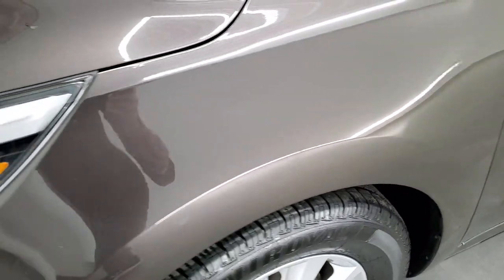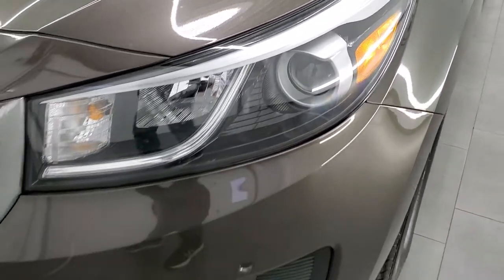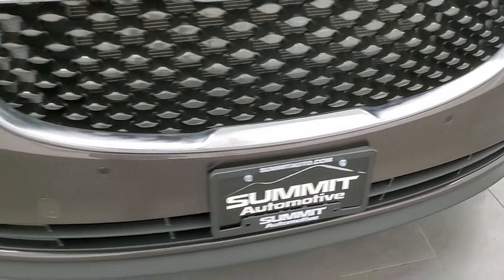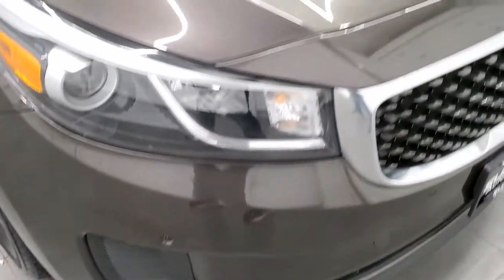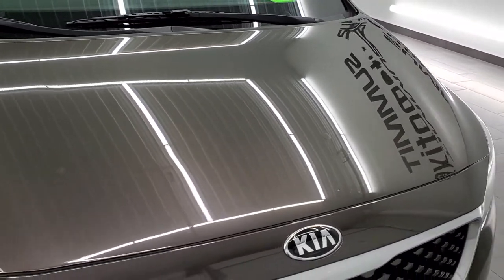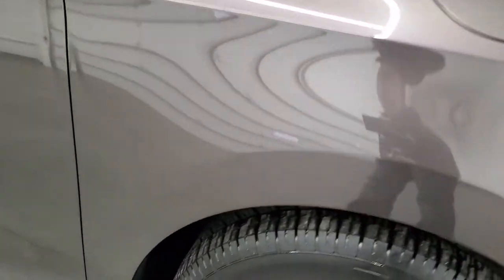The front fender is in excellent shape; I didn't see any dents or dings on that. It does come with the projector lamp headlamps. The front bumper is in pretty nice condition — I didn't see any major dents, dings, or cracks — and it does come with the front bumper parking sensors. The hood is in pretty nice shape, and the passenger side front fender is in excellent condition as well.